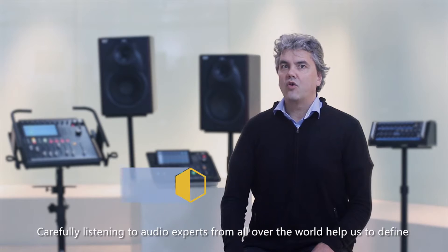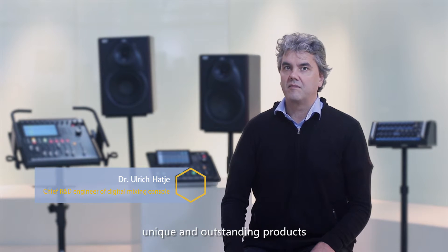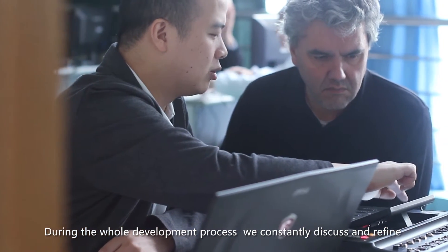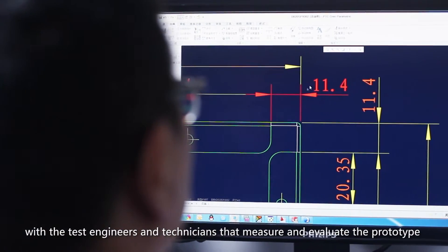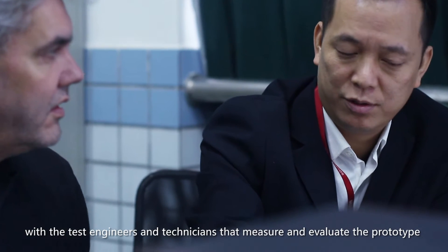Carefully listening to audio experts from all over the world helps us to define unique and outstanding products. During the entire development phase, we constantly discuss and refine all aspects of hardware and software with the test engineers and technicians that actually test, measure and evaluate the prototype and pre-production samples.